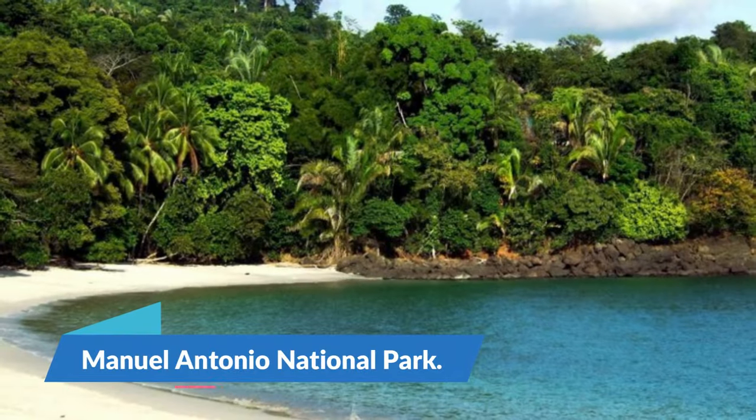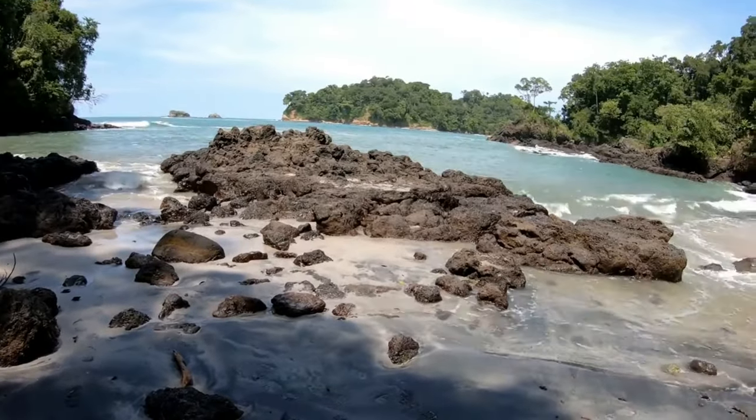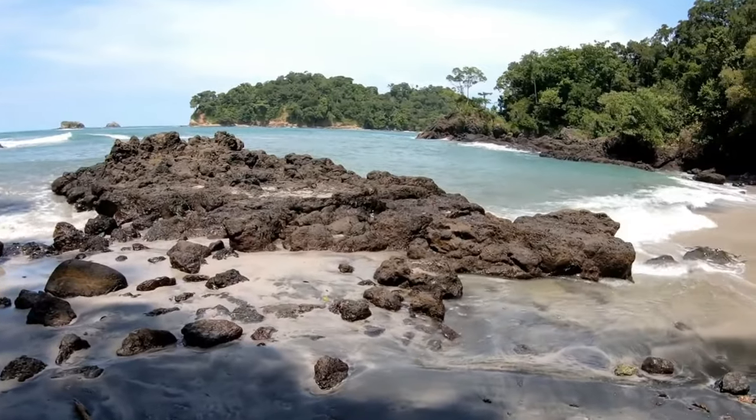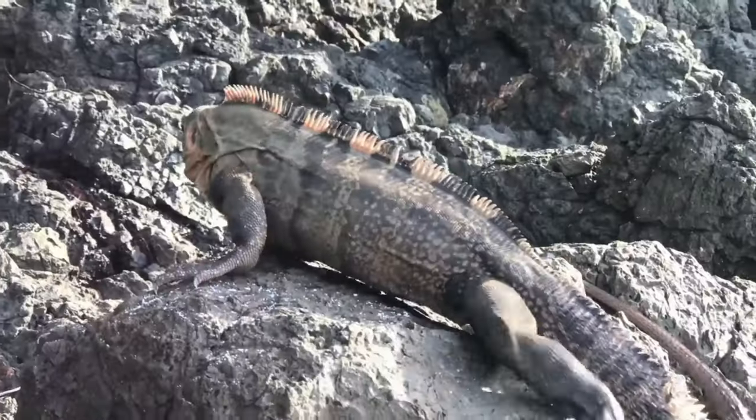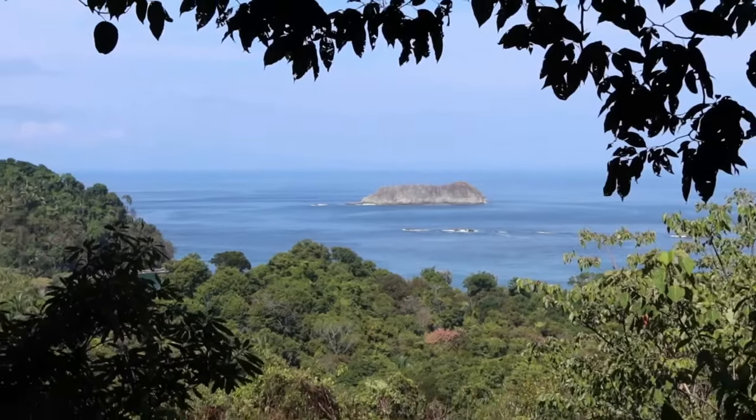1. Manuel Antonio National Park. One of Costa Rica's best places to see wildlife is Manuel Antonio National Park, which is located on the outskirts of the town. It also has the added benefit of having lovely beaches with smooth sand.